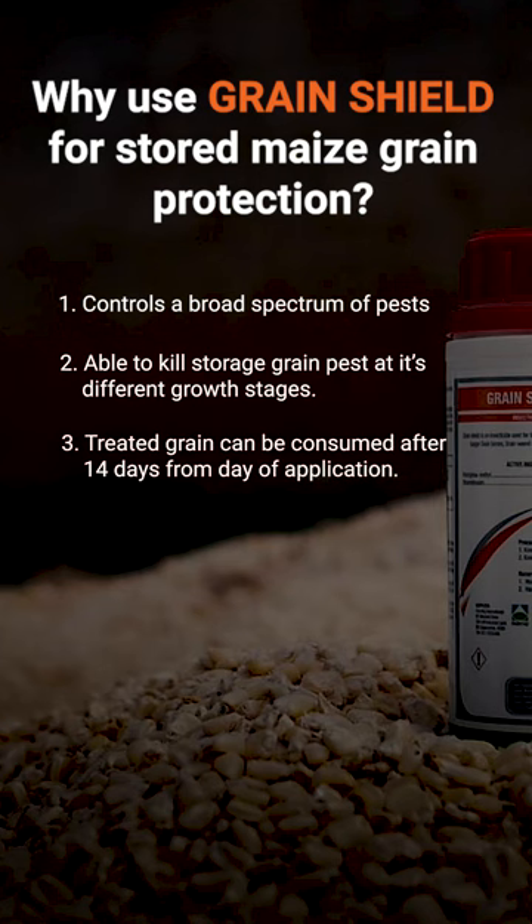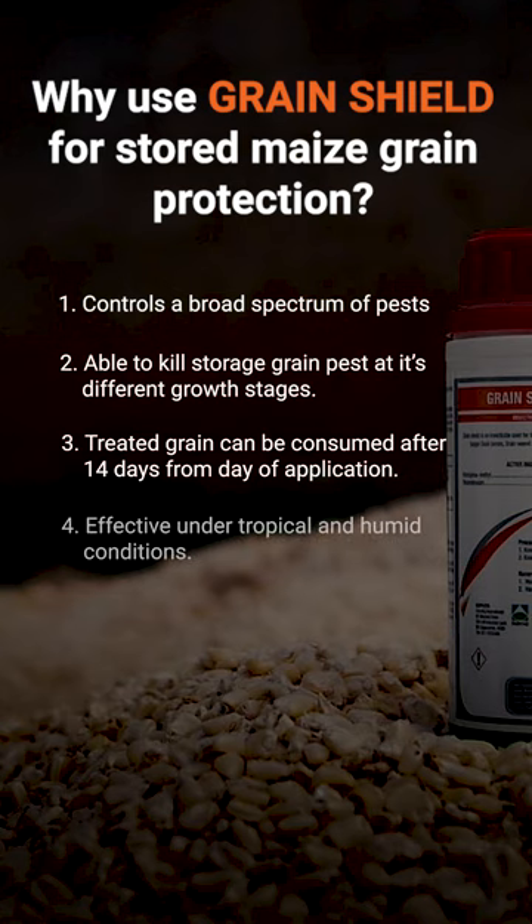Number three, treated grain can be consumed 14 days after application. Number four, it is very effective under tropical and humid conditions.